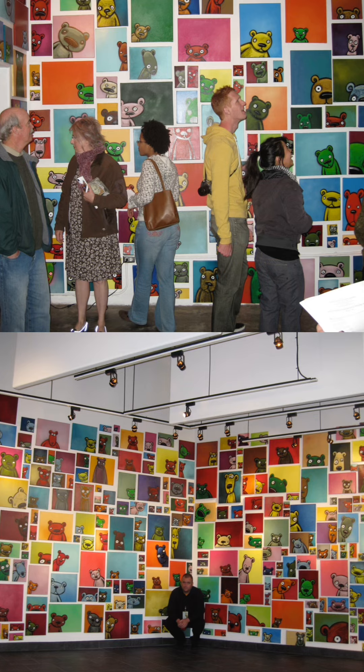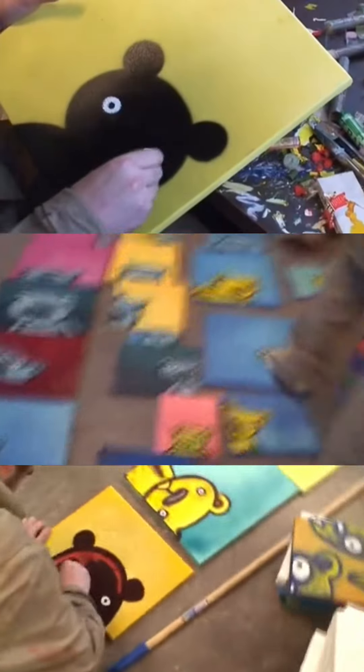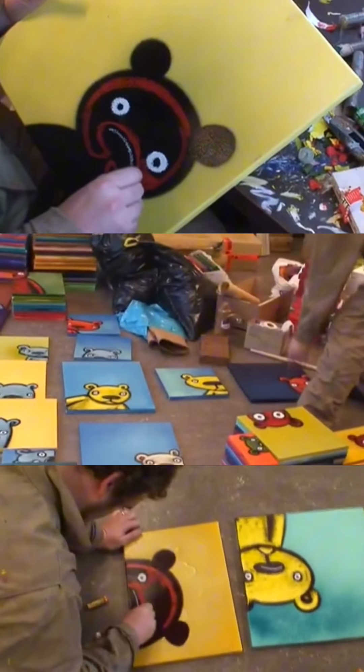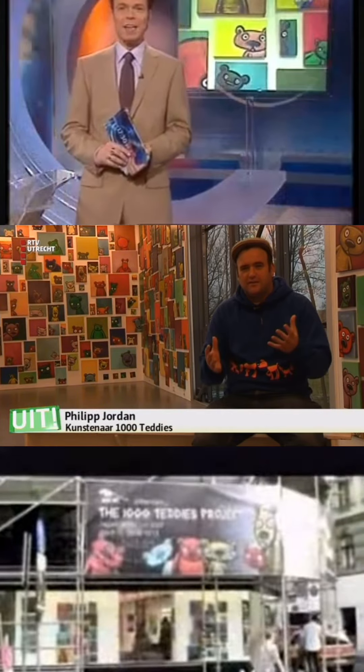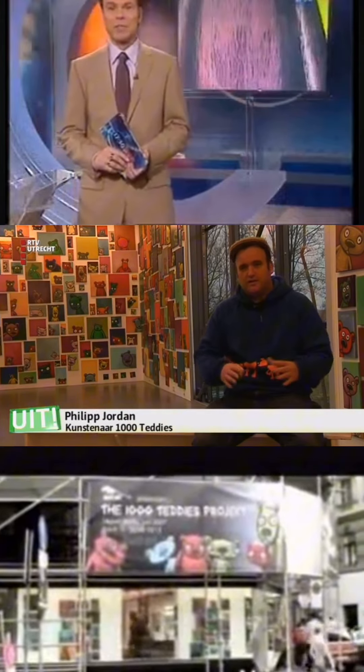Do you remember the 1000 Teddies installation? It was an installation of more than a thousand paintings, all looking at you. I worked almost a year to get it done, and then it toured the world — it was really quite an experience. And the other day, something really unexpected happened: someone from Einbeck came visiting me.